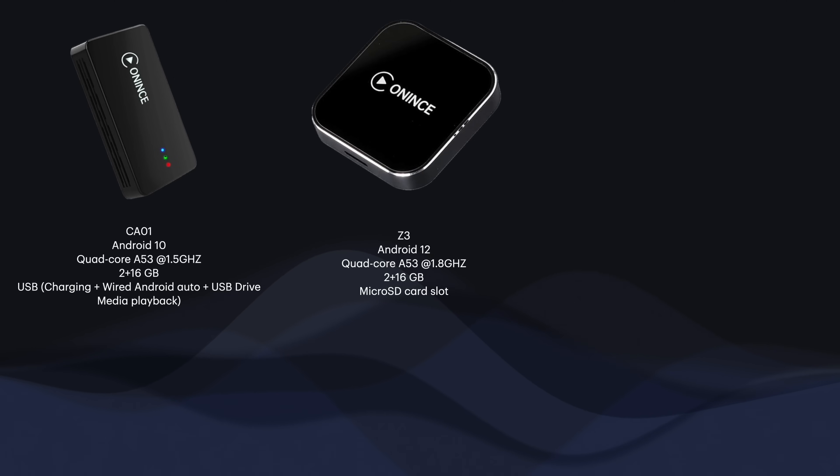The Z3 is Android OS version 12. I know it works on my bike with Skyline OS 4125D. It has a faster processor — that same quad-core A53 but at 1.8 GHz, which makes this box noticeably faster. It has a micro SD card slot but no USB-A port. You can take a micro SD card, put music on it, insert it into the box, and it will read it so you can play downloaded music while riding — nothing streaming from your phone.